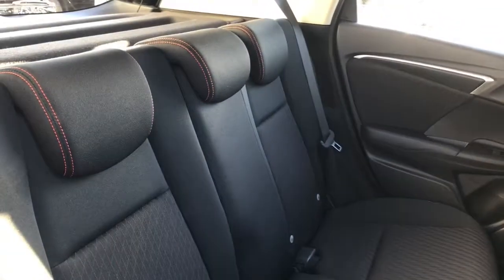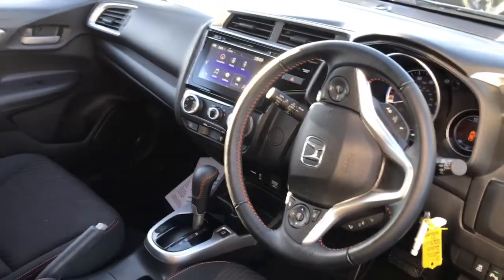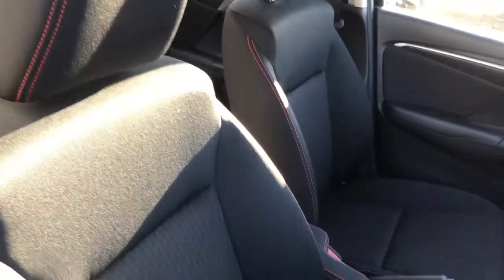That stunning cloth interior with the orange stitching, which you only get on the sport models. Got the front sport seats, very comfortable I must say.